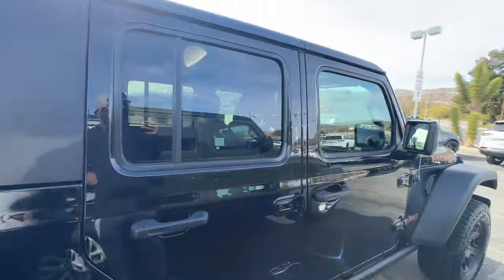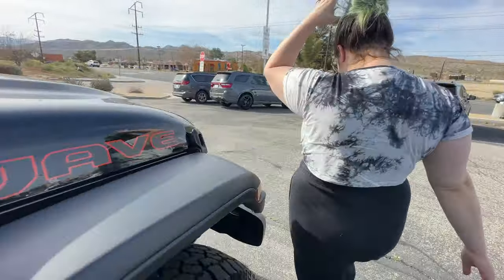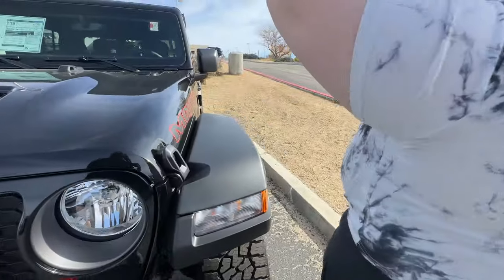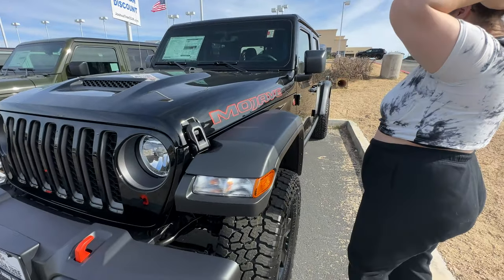I felt like if I was going to sell the Jeep and get something different, I wanted it to feel different. That was one of the main reasons I didn't get a Gladiator, even though I still think it's a good platform. When I was originally buying the Jeep Wrangler, I was also debating between the Gladiator and the JLU.